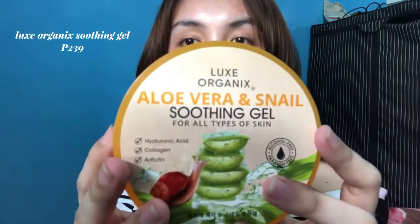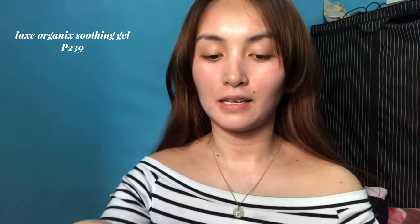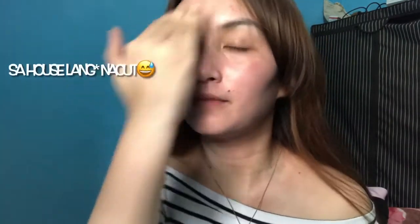So let's start. The first thing I do is put this soothing gel by Luxe Organics on my face. Simple lang ito guys — ito lang yung everyday makeup routine ko. I'm doing it now but filming it is a bit tricky since I'm a bit too fast. So ayan, and then patuyuin lang natin siya.